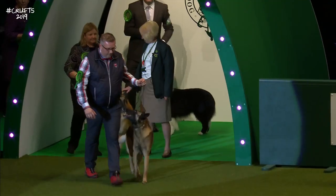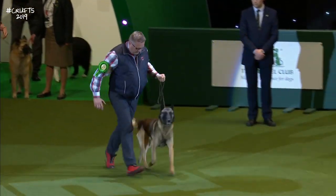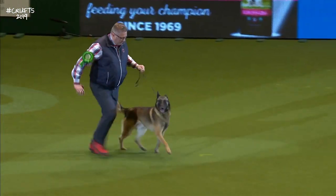The Belgian Shepherd Malinois — the third variety of Belgian Shepherd.